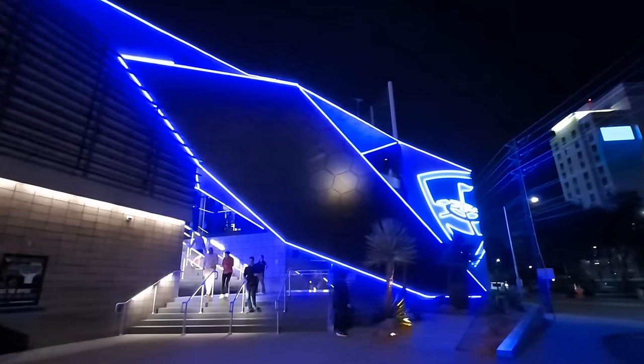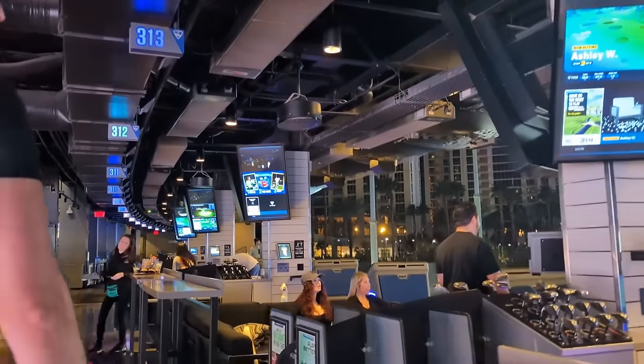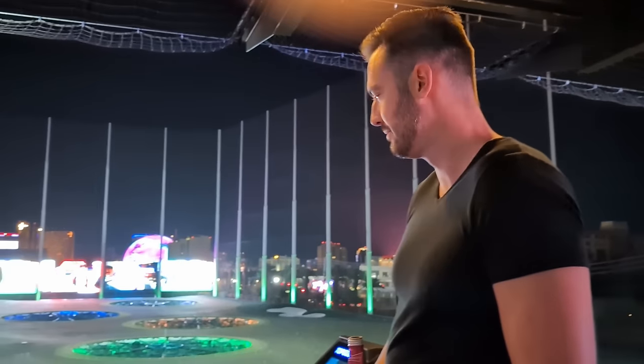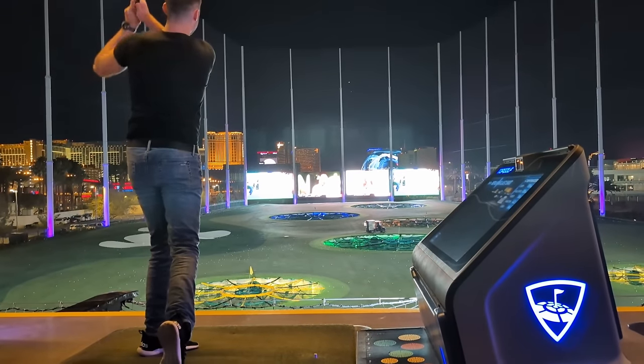That evening, we checked out Topgolf, which is right behind the MGM Grand. Topgolf is a really fun spot to get away from all the casinos for a few hours. You can see the strip, there's comfy seating, and all the food and drinks are brought right to you. The games are really fun — it's way more than just a driving range. You don't even have to be good, as we proved here.